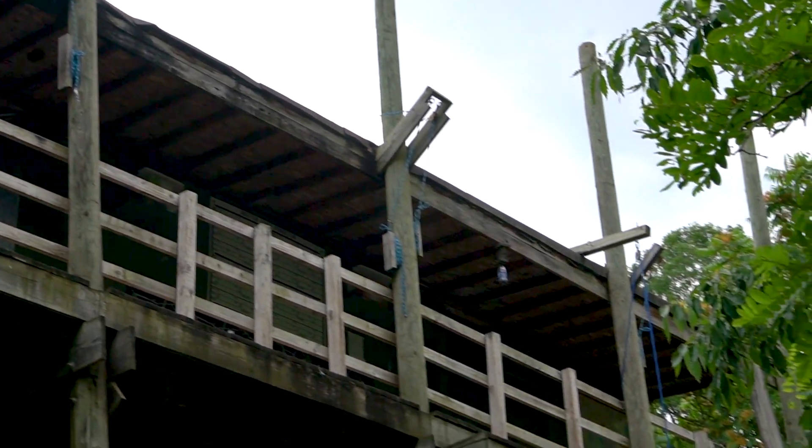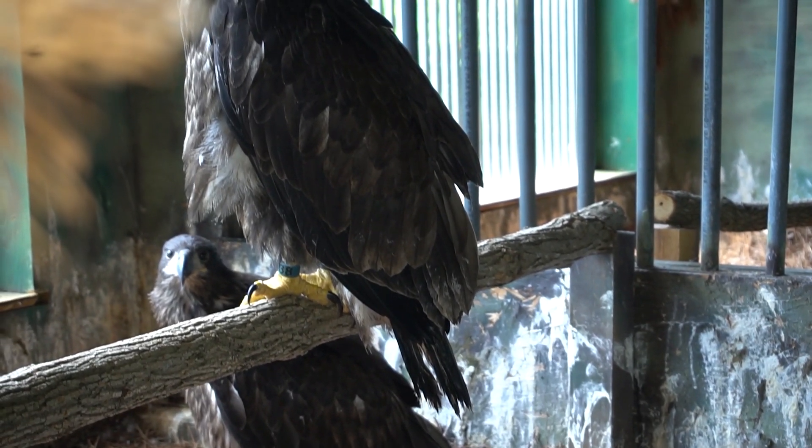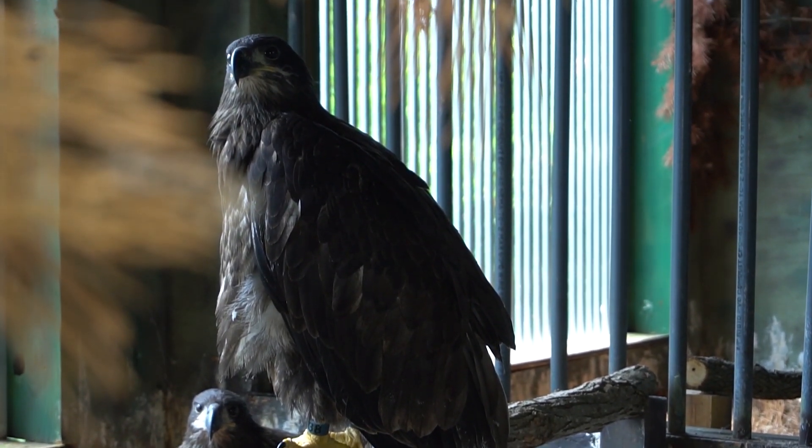After an eaglet reaches a certain age, generally around six weeks old, they are moved to the hack tower where they learn to become wild eagles. Here they learn how to use their wings, perch, tear up whole food, and more. But the most important thing is that the eaglets don't learn that food comes from people — in other words, they don't become a human imprint.